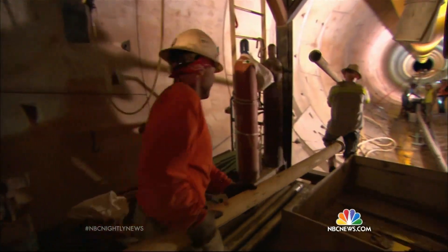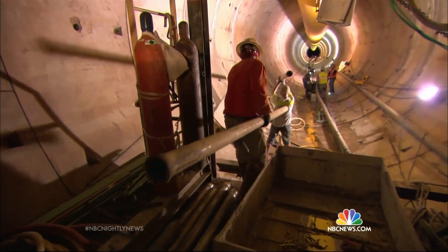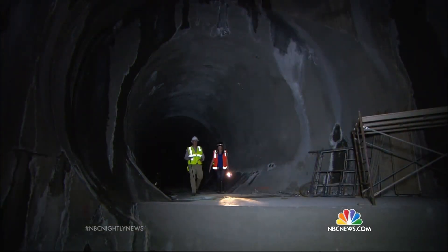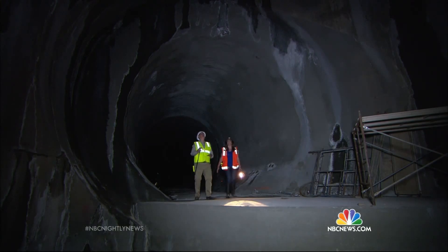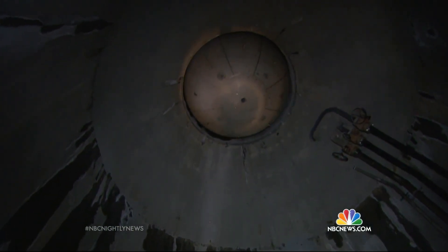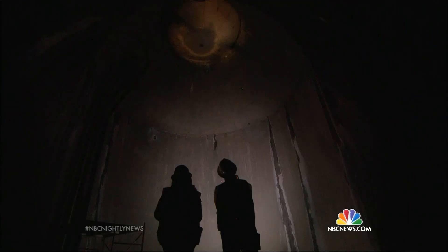Seven years and $800 million later, the digging is done — a modern marvel. Right now we're at the end of our three-mile tunnel. So if we look up, what's up there? Lake Mead. That's holding back the lake. Exactly. Wow.